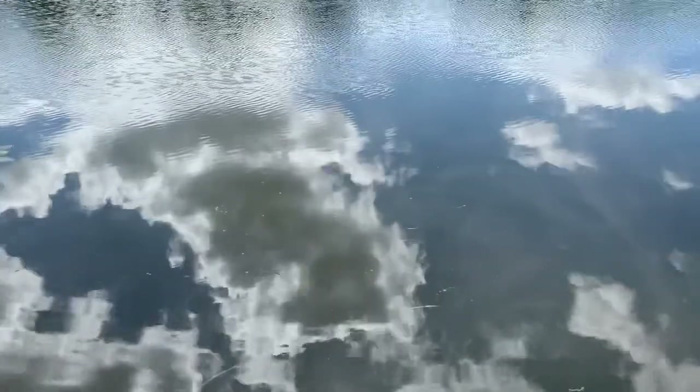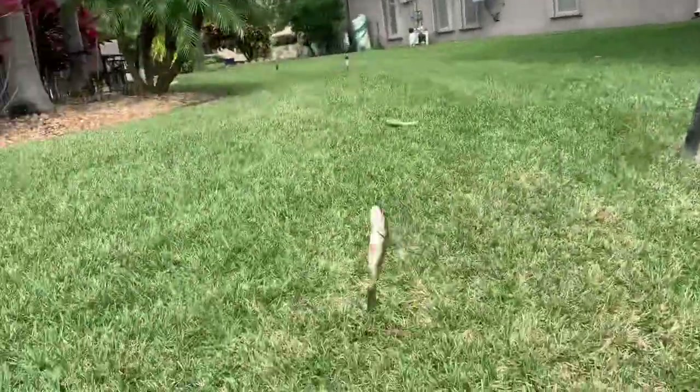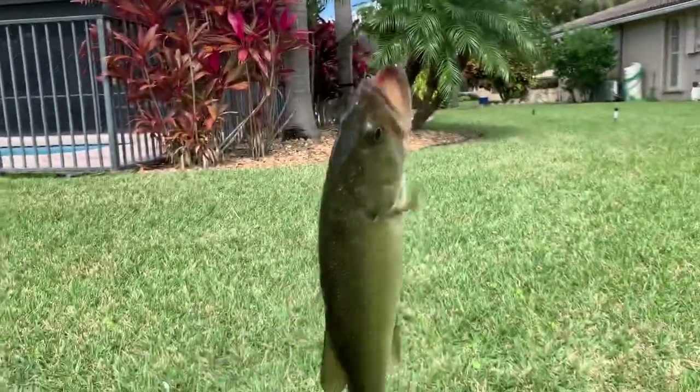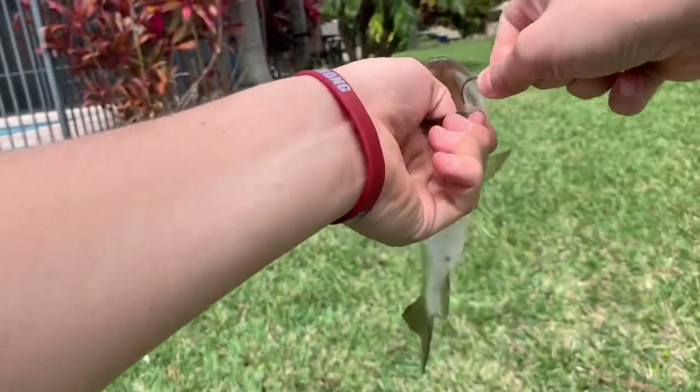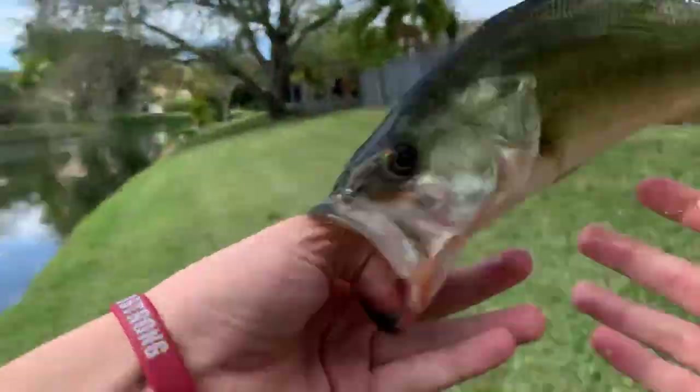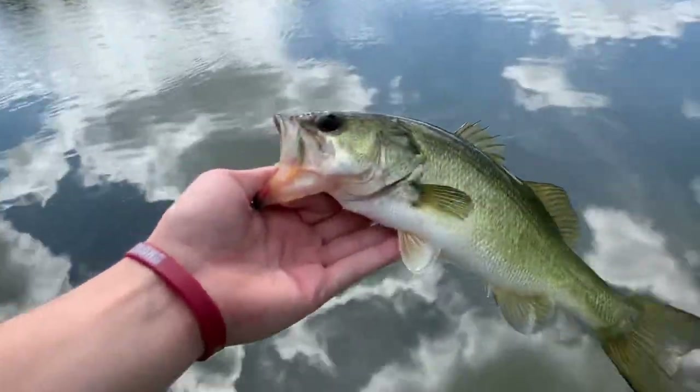Alright guys, first fish and it's a bass — it's a tiny guy. I thought that was a snake because the wake was crazy, but we got our first fish. This guy is a little small so we're not gonna keep him, but he's a nice bass. Pretty fish — let's get a release of him or her.